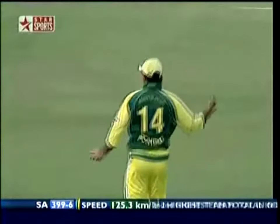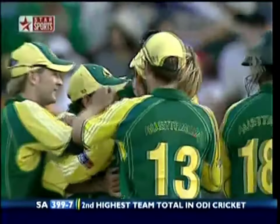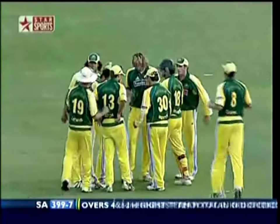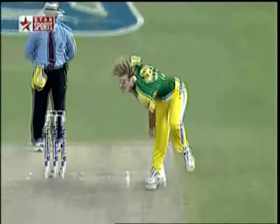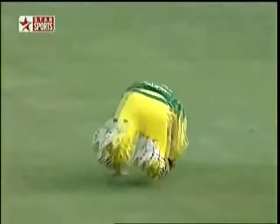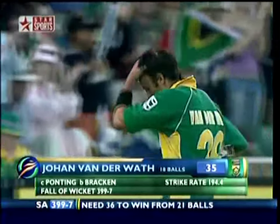Oh, he's got him! A flat bat from Van der Wath has gone to Ponting — who'd been off the ground getting attention to his finger. He's caught a little rocket that came at him like a bullet, got beautifully into position and taken the catch. That might alter it — it'll certainly put the skids under the South Africans just a little bit. This is a great catch. Not Ricky Ponting — that's a good pressure catch. A fine little innings — the crowd appreciated it, 35 off 18 balls. 399 for seven.